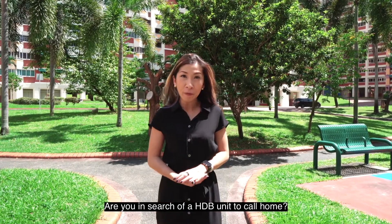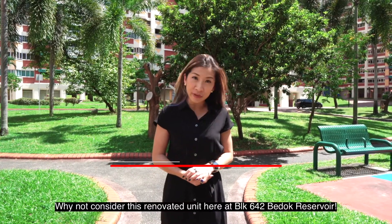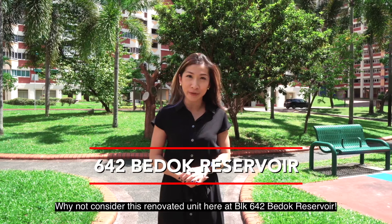Are you in search for a HDB unit to call home? Why not consider this renovated unit at 642 Bedok Reservoir?